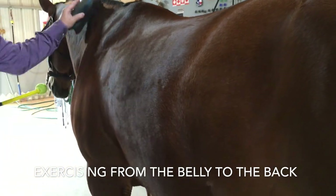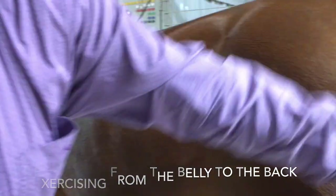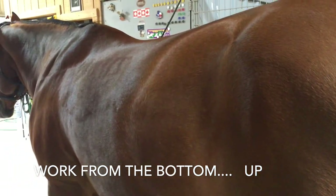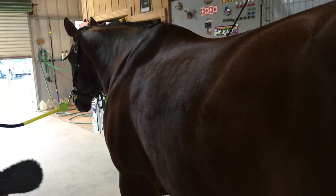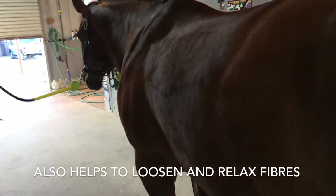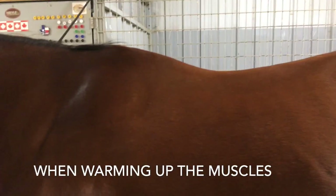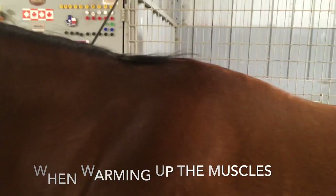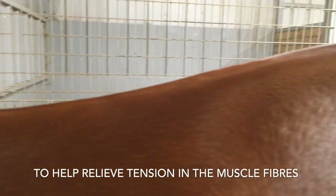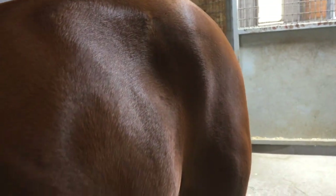Working the topline all comes from exercising them. We also use some other machines — hot walkers, vibrating plates, and vibrating machines that sit on the horse — to help develop that muscle group as well.